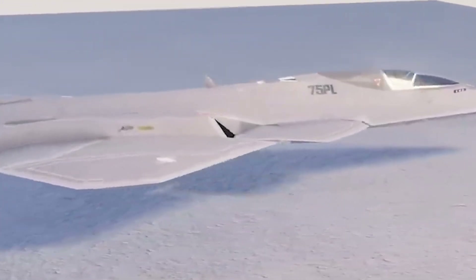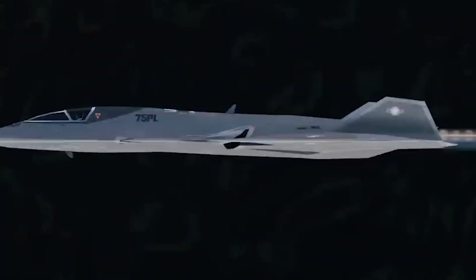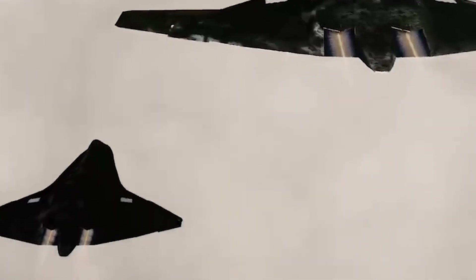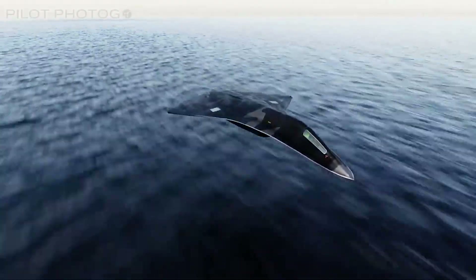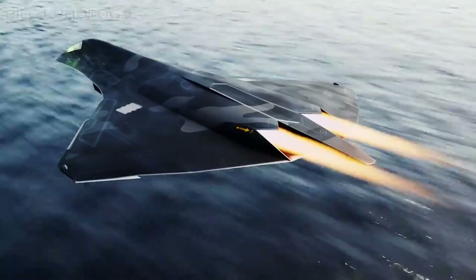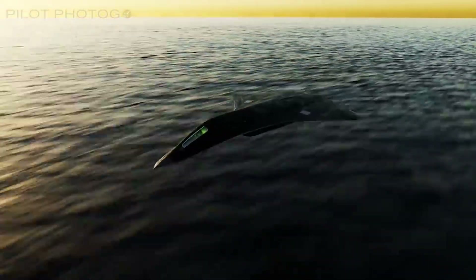This aircraft is engineered to operate in environments where technological superiority, speed, and survivability are essential. Its development marks a critical step in ensuring air superiority in an era where the complexity and pace of conflict are rapidly increasing. At the heart of the F-47's design is a commitment to engineering excellence. Every curve and contour of the aircraft is the result of meticulous aerodynamic studies and rigorous computational fluid dynamic simulations. The design team focused on reducing drag while maximizing lift and stability, ensuring that the aircraft can operate efficiently at both subsonic and supersonic speeds. The use of modern composite materials and advanced alloys plays a crucial role in achieving an optimal balance between strength and weight. These materials not only contribute to the aircraft's durability under extreme stress, but also enable rapid acceleration and high maneuverability.